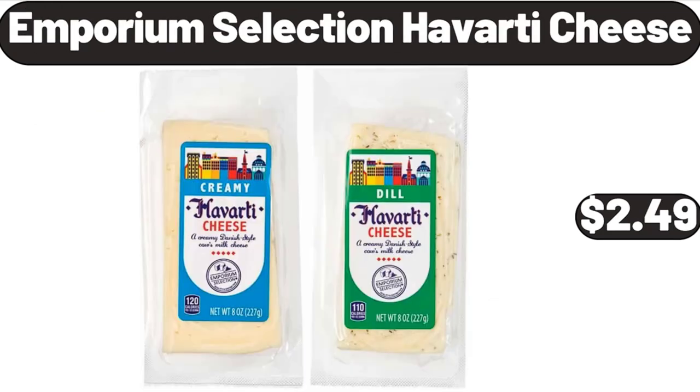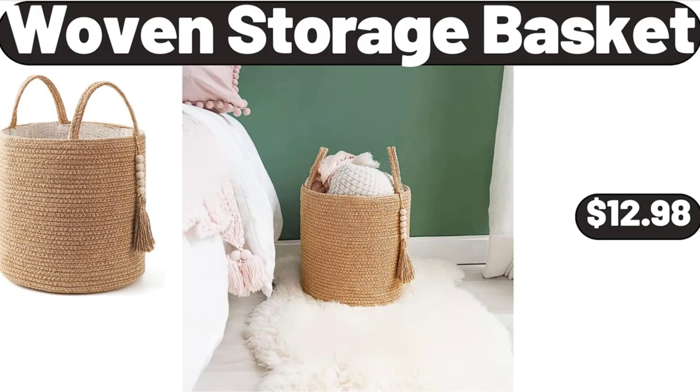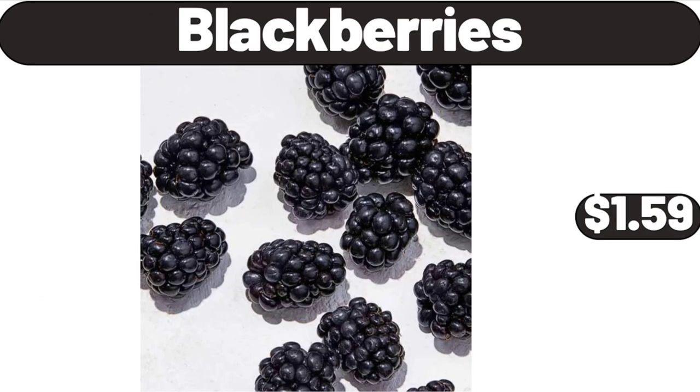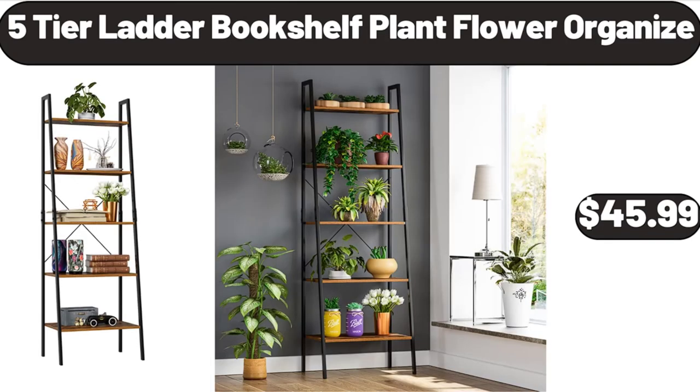Emporium Selection Havarti Cheese, $2.49. Woven Storage Basket, $12.98. 2-pack Plastic Rectangular Bread Box, $14.32. Blackberries, $1.59. 5-tier Ladder Bookshelf Plant Flower Organizer, $45.99.